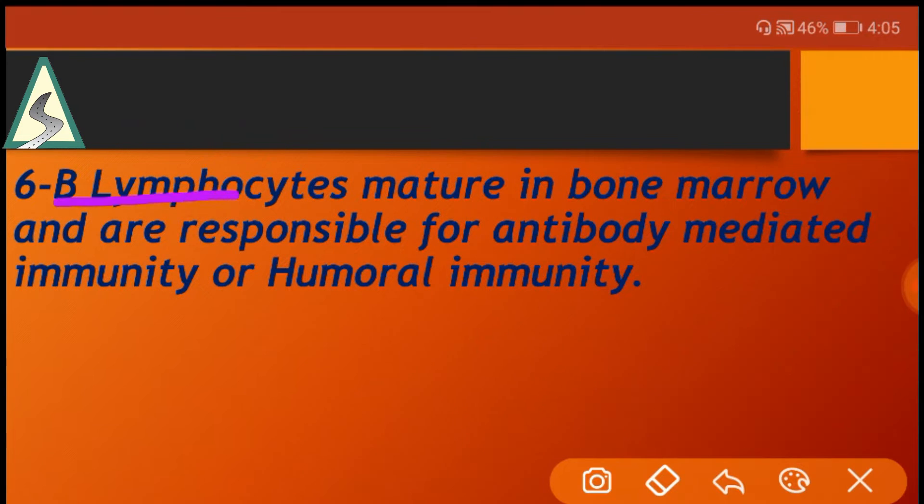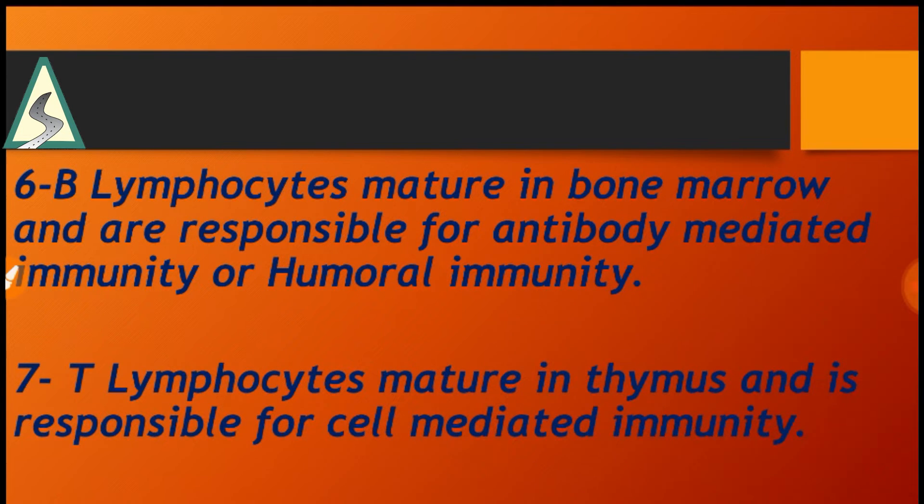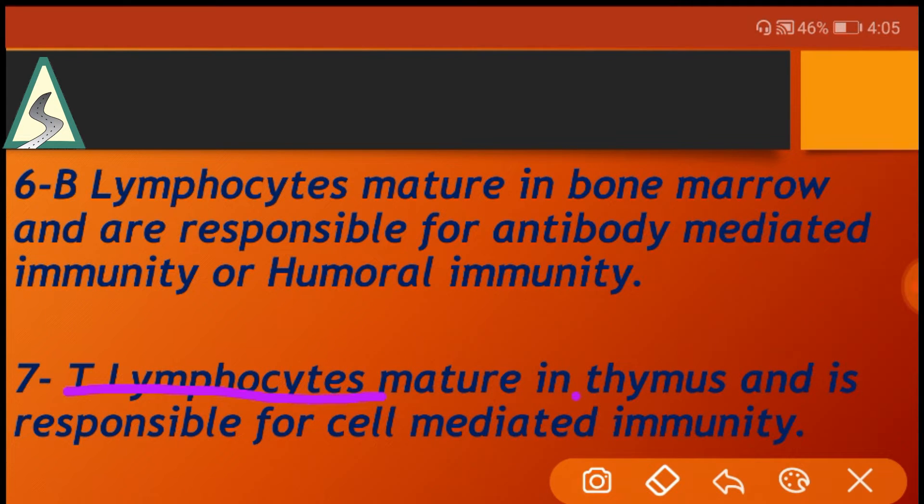B lymphocytes mature in bone marrow and are responsible for antibody-mediated immunity, also called humoral immunity. T lymphocytes mature in the thymus and are responsible for cell-mediated immunity.